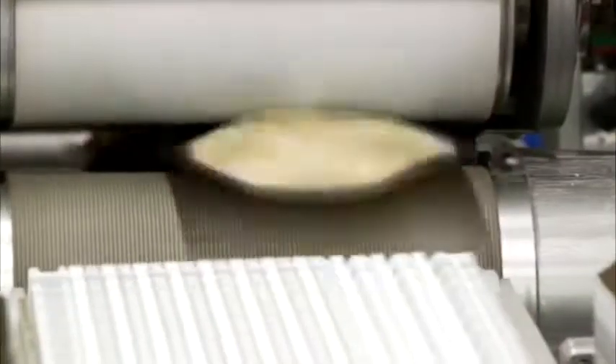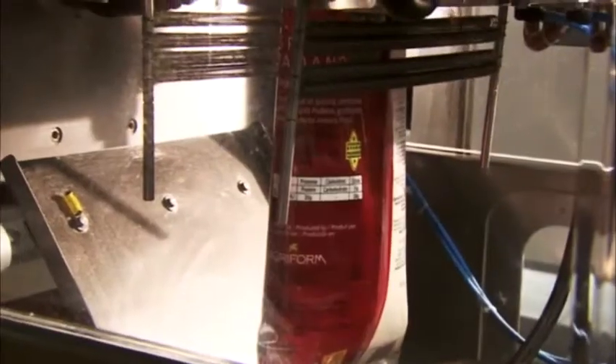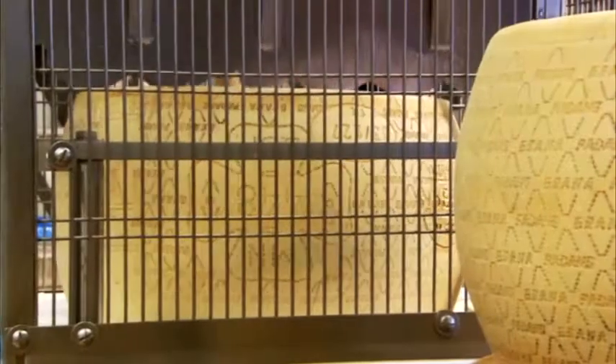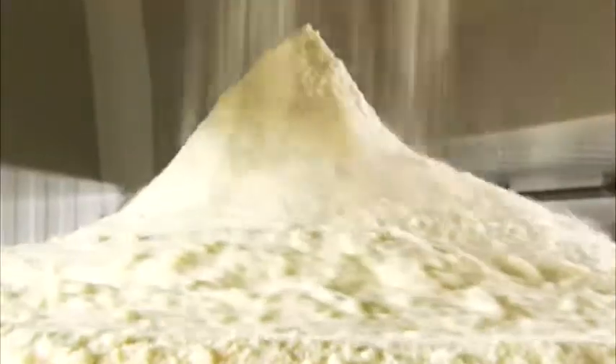The grated cheese department includes four lines for packaging the product in modified atmosphere inside hot-sealed bags that keep the moisture content constant and preserve the product's fragrance and freshness. All lines are controlled by metal detectors. The production line starts from whole cheese wheels, which are cleaned and scraped before being grated.